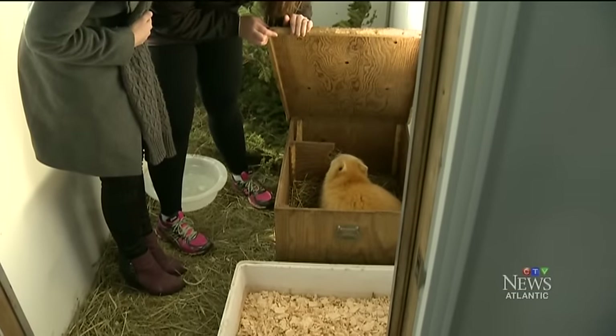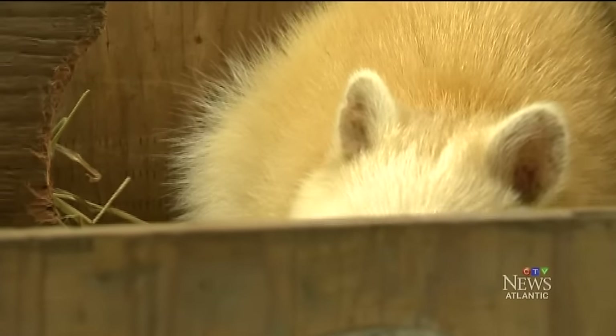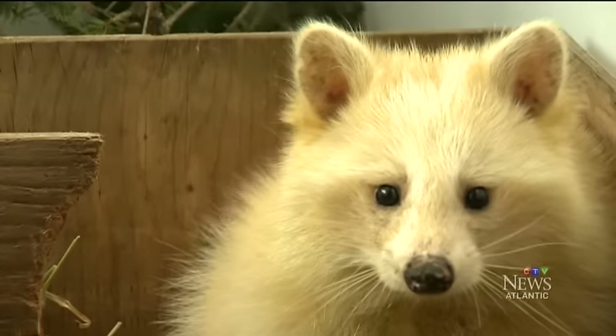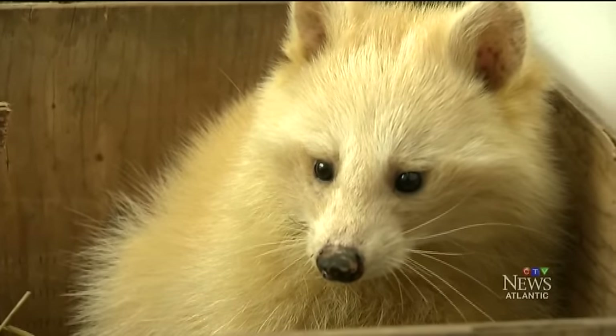She's curious, as all raccoons are. By the end of April, this raccoon will move out too — back to the wild, where she'll still stand out in a crowd. Caitlin Andrea, CTV News, Seaforth, Nova Scotia.